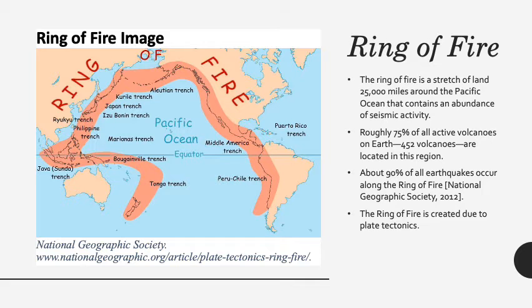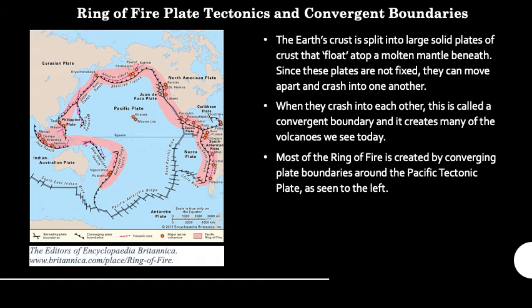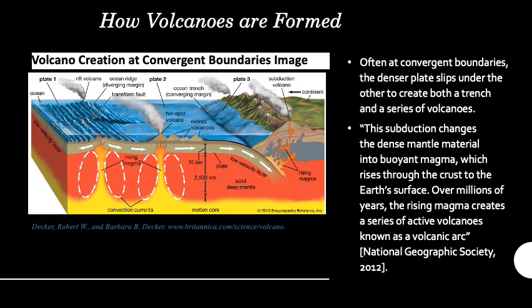This is caused by plate tectonics. The Ring of Fire is situated mostly around the Pacific Plate. Since the plates sit atop a molten mantle, they can crash into one another and pull apart. When a plate crashes into another plate, it makes a convergent boundary and volcanoes are formed. Here is an image showing this process. On the right-hand side is a converging boundary. Typically, a trench is created parallel to the volcano chain, such as the well-known Marianas Trench.